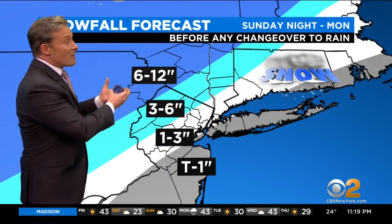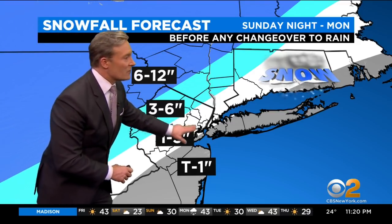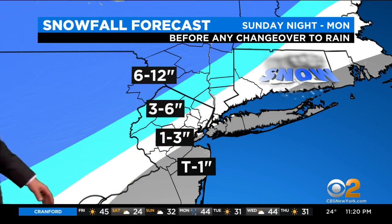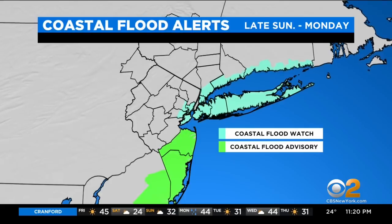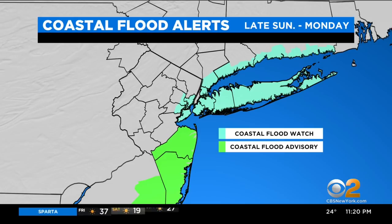You're looking at the possibility for a half a foot or more in some areas. 3 to 6 as you get closer to the city. I think the city is in either a trace to 1, or maybe the northern portion of the city could be in a 1 to 3. Also keep in mind, coastal flooding is an issue. Flood watches and advisories because the tide — high tide — onshore flow with that wind, plus a big full moon gives you maybe 2, 3 feet above average.